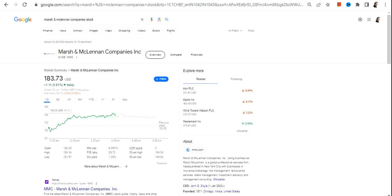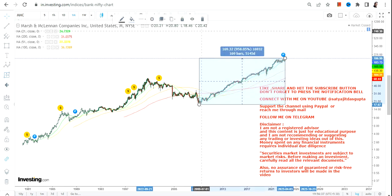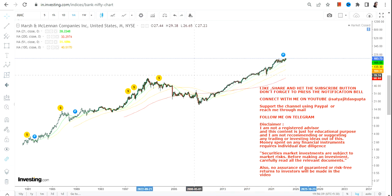Hello friends, welcome to my channel and thanks for watching. In this video we're going to discuss MMC stock, or Marsh and McLennan Companies Inc. The stock has been moving higher from the lows of 2009 and has already moved 950-plus percent.